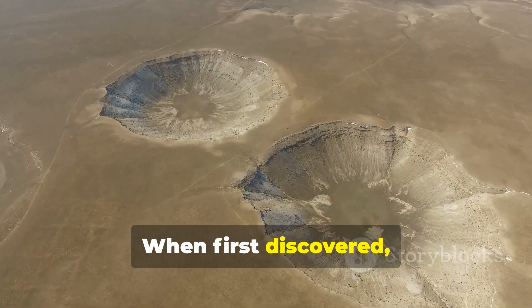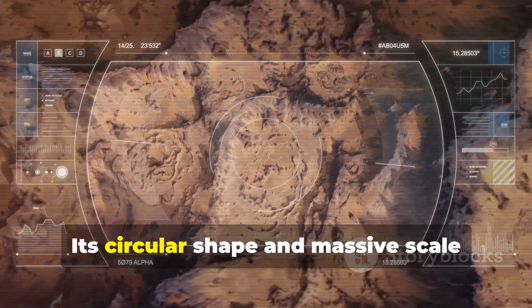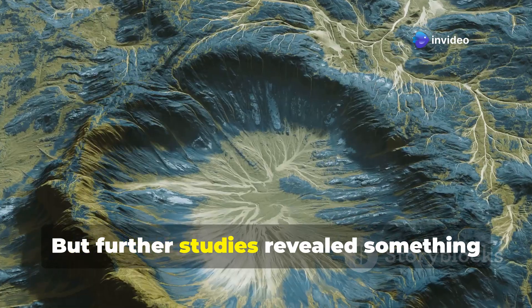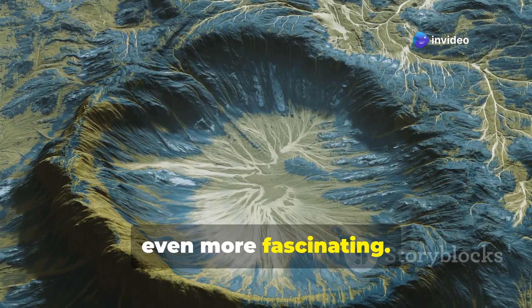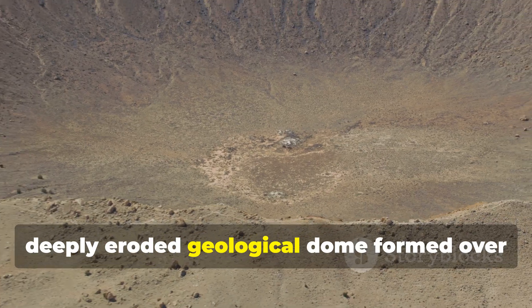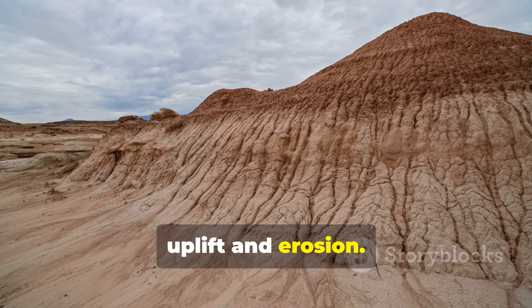When first discovered, the Eye of the Sahara was thought to be the result of a meteorite impact. Its circular shape and massive scale seem to fit the profile, but further studies revealed something even more fascinating. We now believe the Richat Structure is a deeply eroded geological dome formed over hundreds of millions of years by natural uplift and erosion.